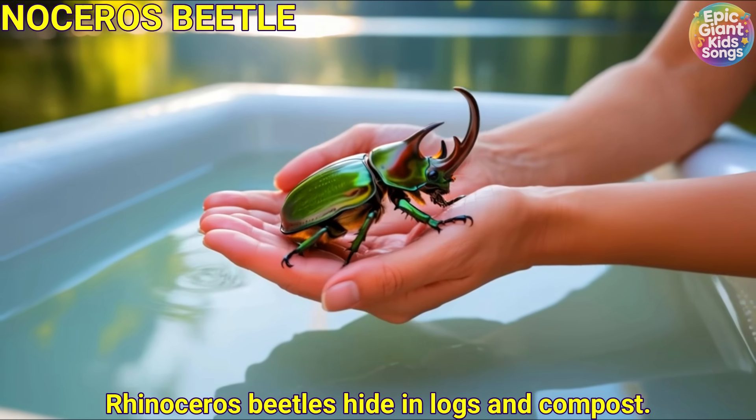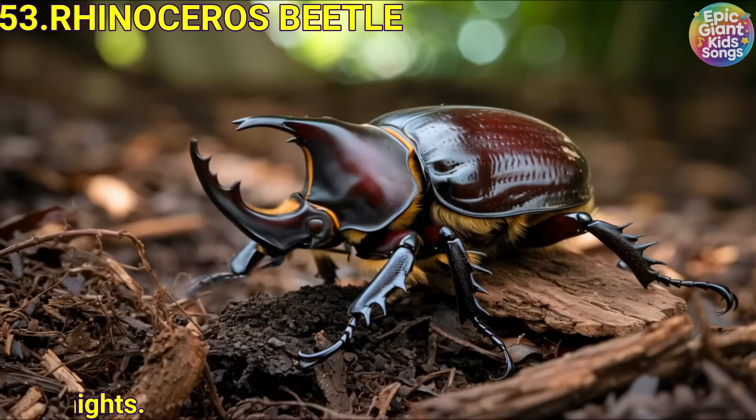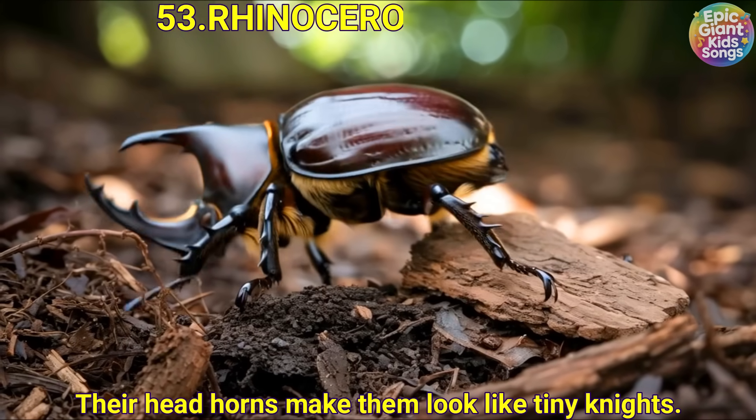Rhinoceros beetle. Rhinoceros beetles hide in logs and compost. Their head horns make them look like tiny knights.